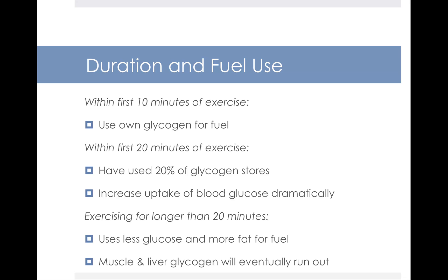The relationship between the types of fuel used at different intervals of physical activity is important. Within the first 10 minutes of exercise, your body is primarily using its own glycogen for fuel. Within the first 20 minutes, your body has used up roughly a fifth of your glycogen stores and begins to dramatically increase its uptake of blood glucose — that's why having a snack prior to working out is so important. Exercising for longer than 20 minutes puts you into a period where you use less glucose and more fat for fuel. You have to exercise for greater than 20 minutes to tap into your fat-burning capacity. Eventually, your muscle and liver glycogen will run out depending on how long you work out, and we'll discuss when it might be appropriate to utilize a sports drink or have a snack during your physical activity.